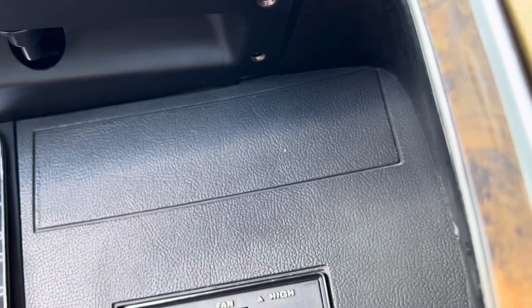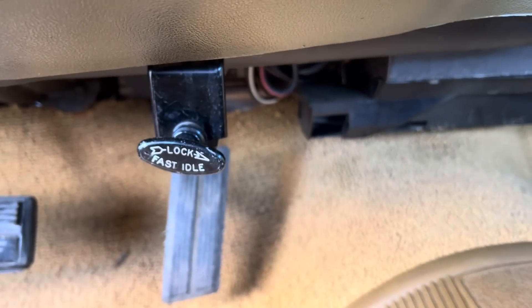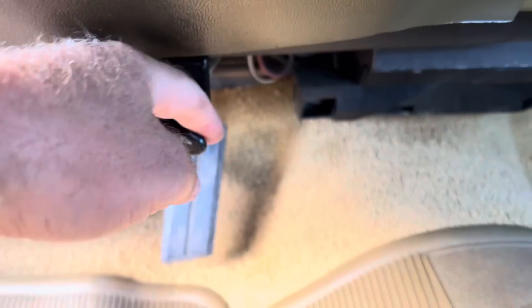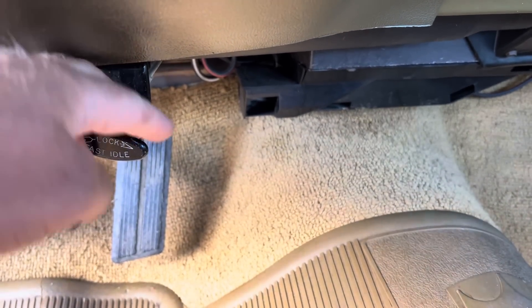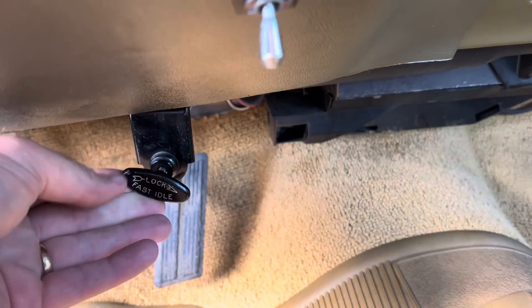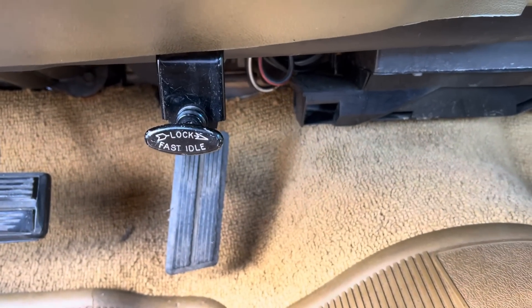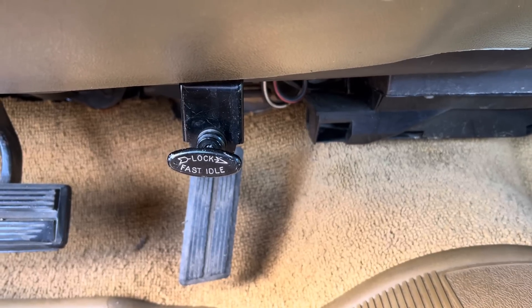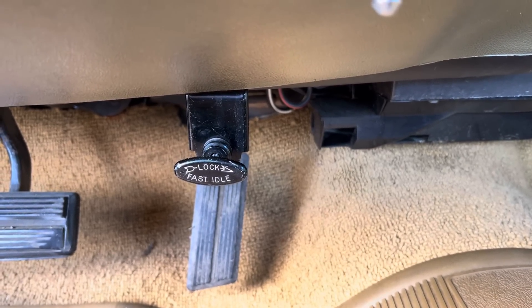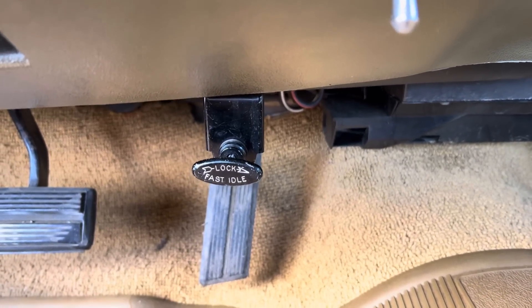It also has a radio delete plate — it had a radio in it when I bought it but I couldn't stand it, I had to put the radio delete plate back in. Those are pretty hard to find. It also has a fast idle, though it's not hooked up because the original Holley carb was a piece of junk, so I replaced it with an Edelbrock that works fantastic. Basically you could pull it out and pull it over this way and it would lock the idle, giving you more revs when you're sitting still. Police cars had sirens and lights going and all that, so they needed more idle so the battery wouldn't drain.